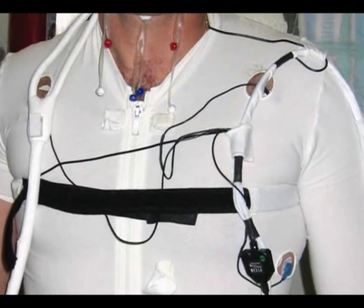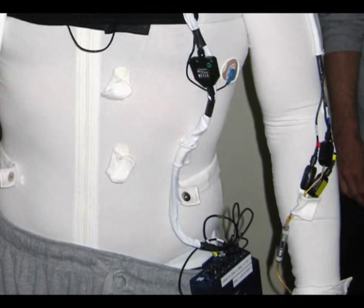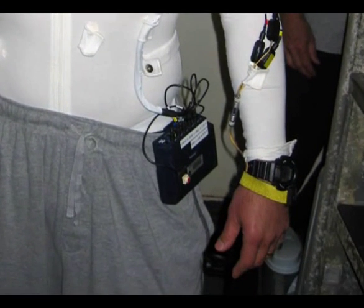We recorded five measurements, all stored on flash memory cards: heart rate and electrocardiogram, respiration, skin conductance, hand temperature, and finger pulse volume.